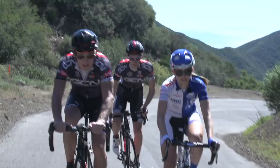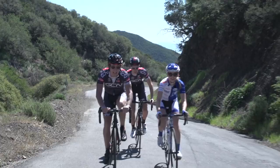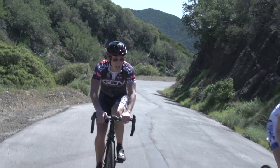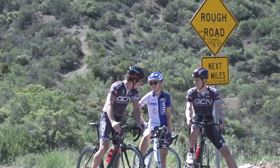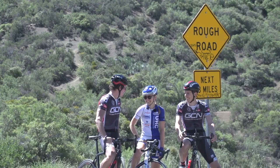We're heading to the top of the Gibraltar climb. Elevation now just over a thousand metres. If this were a race situation, this is undoubtedly where the attacks would start. Go on, Alexis! And finally we've made it — that was the Gibraltar climb! High five. That was the Gibraltar climb.